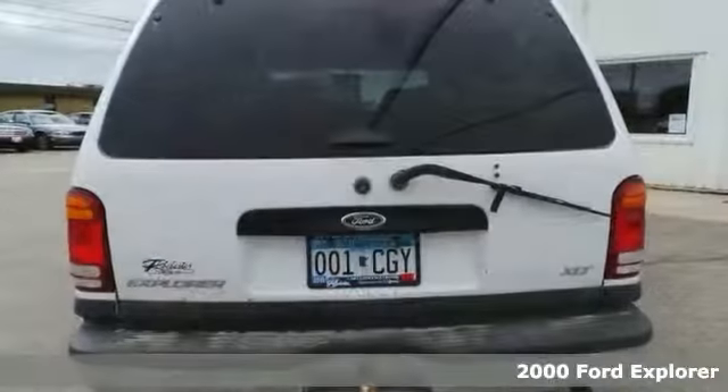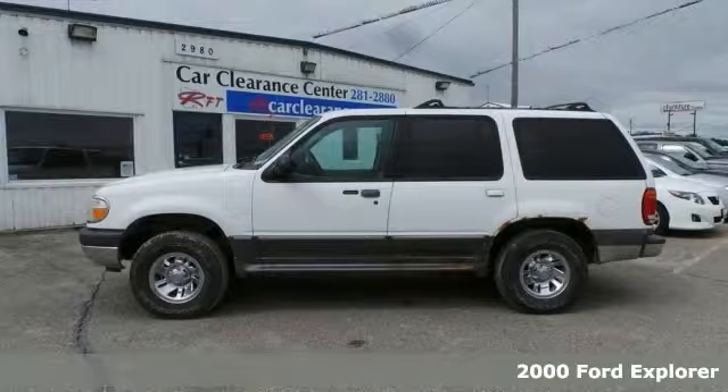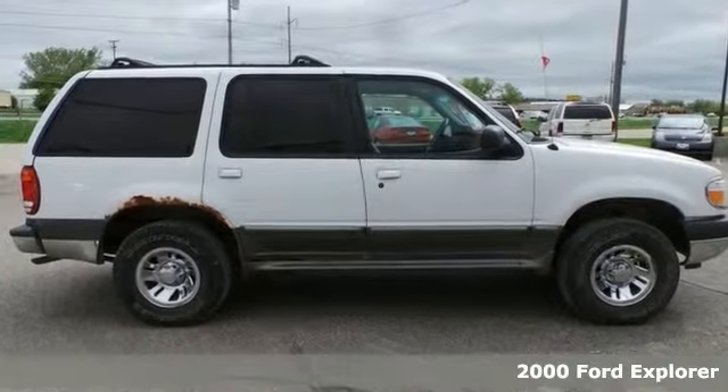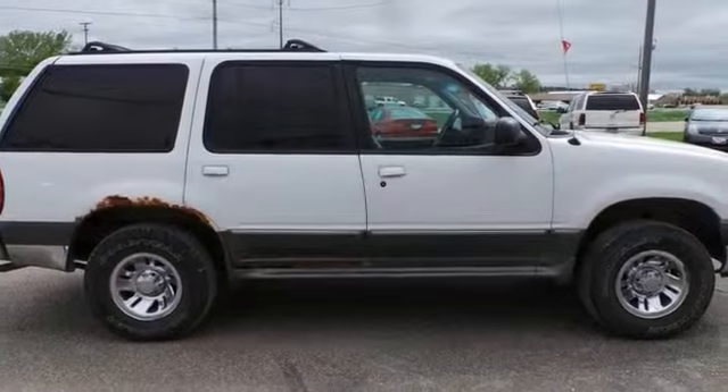Come see this 2000 Ford Explorer at our Car Clearance Center. It's nicely equipped with four-wheel drive, 4.0L V6 engine, anti-lock brakes, alloy wheels, and dual front impact airbags.